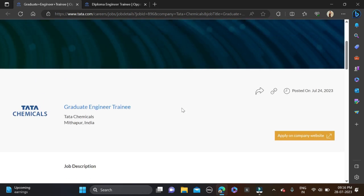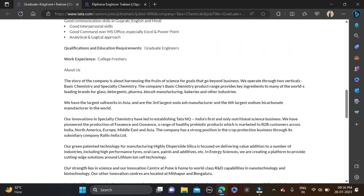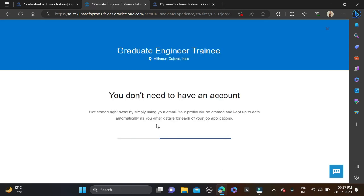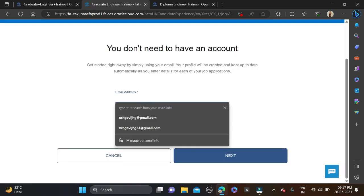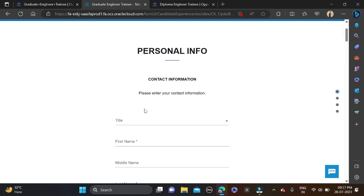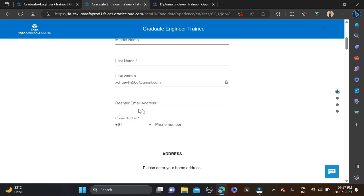The job location has been mentioned for this opportunity. To apply, click on 'Apply Now' and you will be directed to the application page. Fill in your email ID, accept the terms, and click next to proceed to the application form.